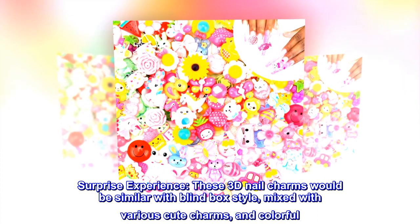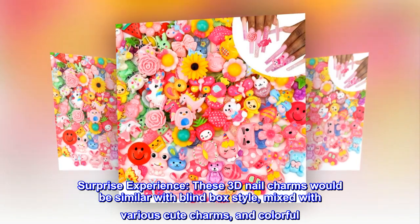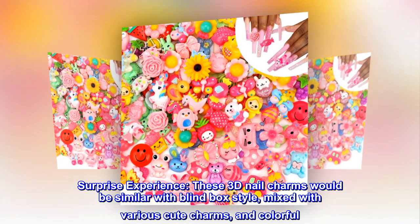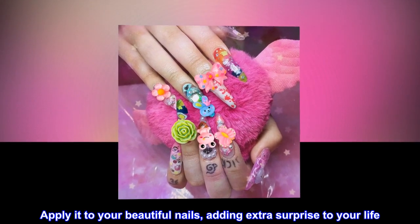Surprise experience. These 3D nail charms would be similar with blind box style, mixed with various cute charms and colorful. Apply it to your beautiful nails, adding extra surprise to your life.